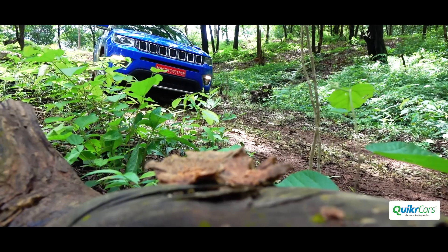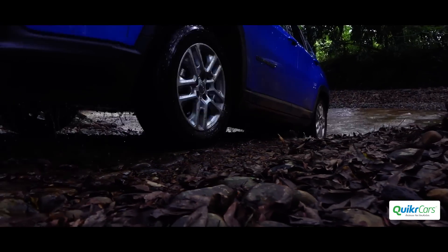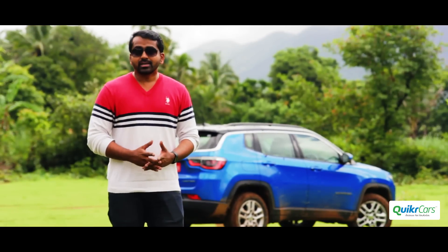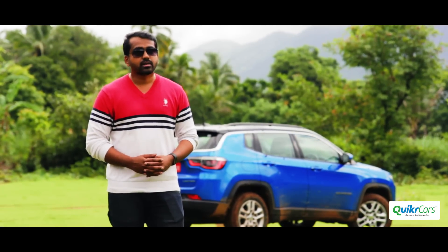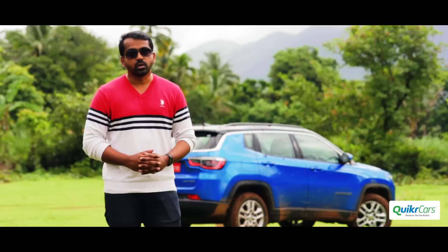If you've been in the market for a long time but couldn't find that perfect SUV yet, then the Jeep Compass could be the SUV you've been looking for. That brings us to the end of the review. It would be interesting to note that the Jeep Compass is made in India not only for us but for all right-hand drive markets across the world.